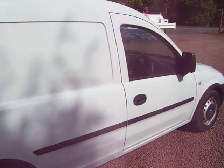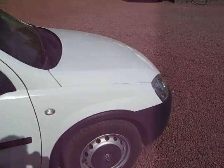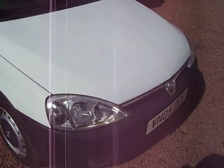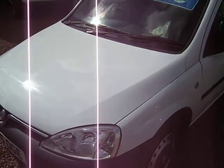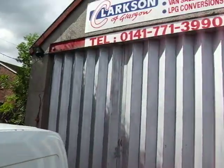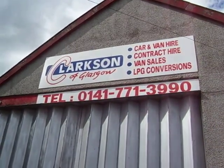In our main business we are also an LPG conversion specialist, so as well as a van sales centre we know an awful lot about LPG vehicles. We are well qualified to comment on these things, and it ties in nicely that this is a little LPG van. And if you look up there, you'll see exactly what we do.